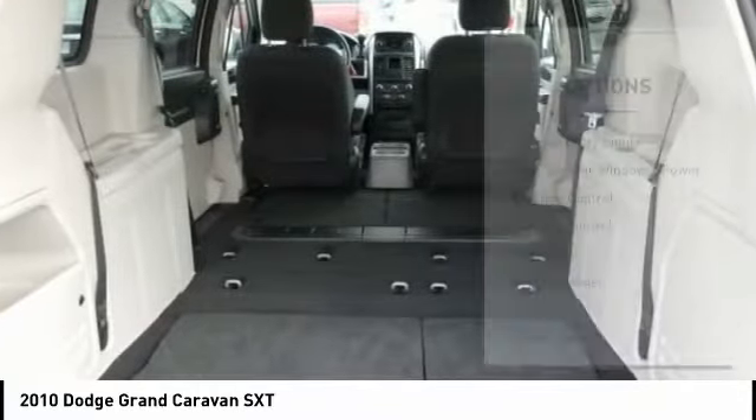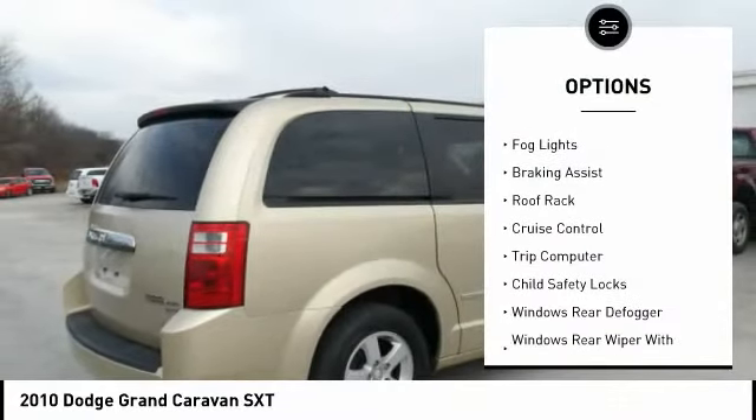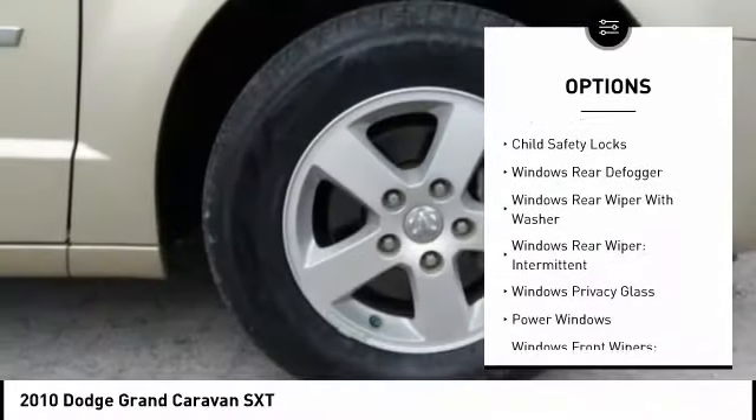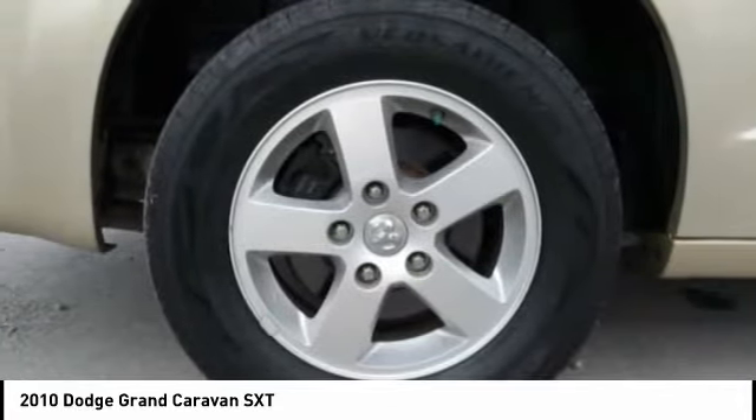Here are some of this vehicle's great options: exterior entry lights, rear quarter windows, power, traction control, stability control, fog lights, braking assist, roof rack, cruise control, trip computer, and child safety locks.